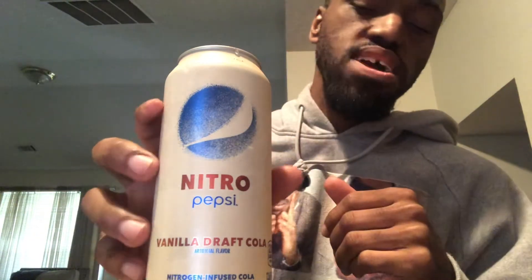You too! What's happening, man? What's going on? It's your boy, back with another drink review today.